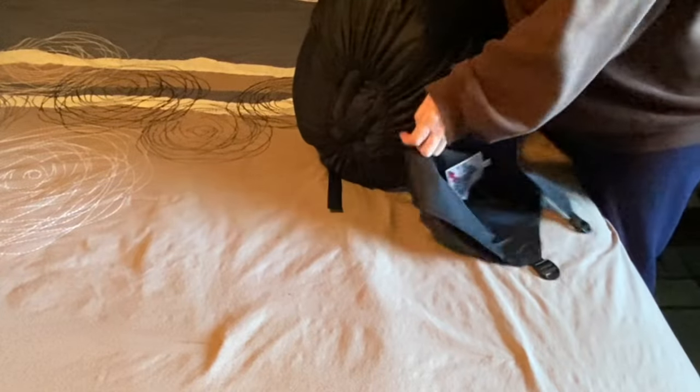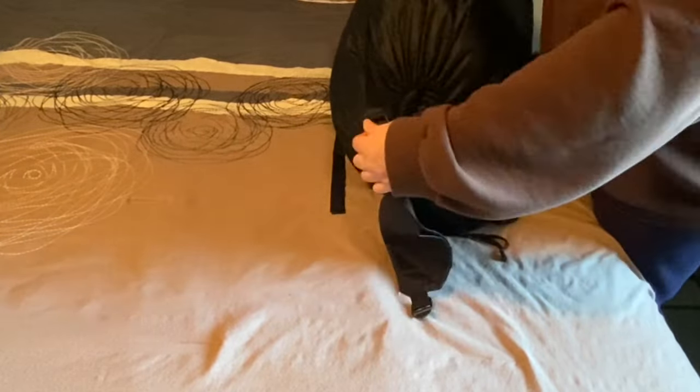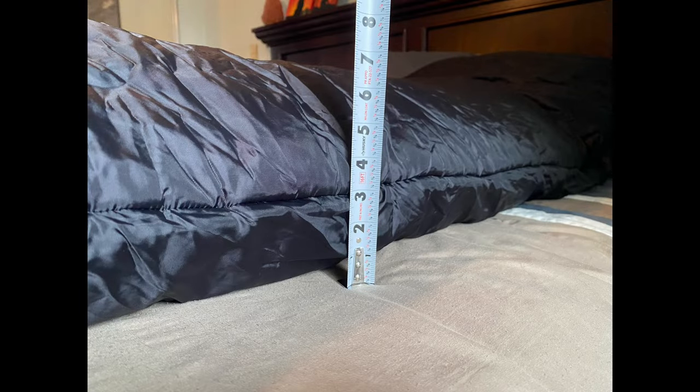Let's go through some pros and cons of this Wiggy minus 60 sleeping bag. As far as pros go, this bag is plenty roomy — you definitely won't feel like a stuffed sausage like in some mummy bags. It is thick, warm, and fluffy. Definitely warm at zero-ish temperatures, and I'd feel confident it would also be comfortable well below zero.